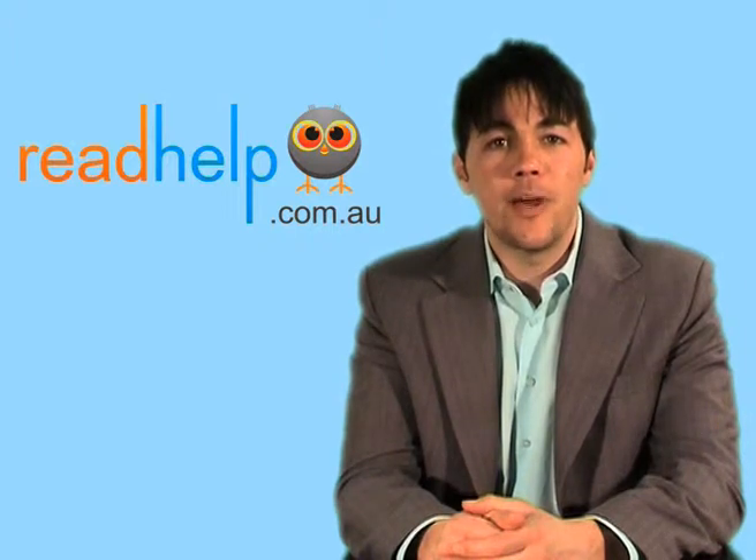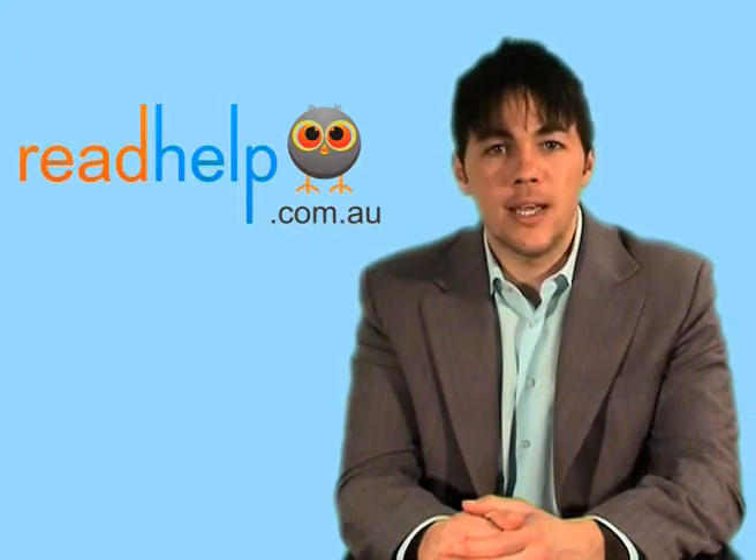Hi and welcome to ReadHelp, an information support forum for people with dyslexia, perceptual dyslexia and hyperlexia, and for parents with children with these conditions. Today we're joined by Dr. Paul Whiting, an expert in the field of perceptual dyslexia. Paul, what can you tell us about this condition?